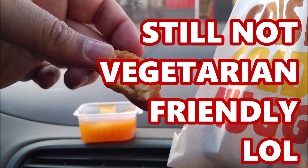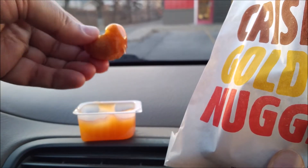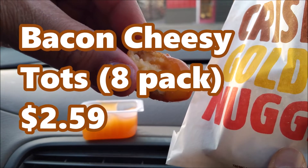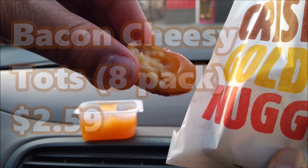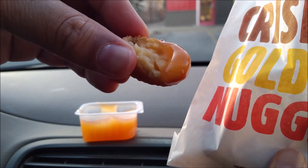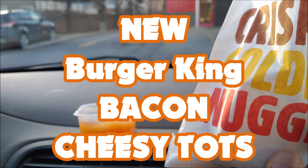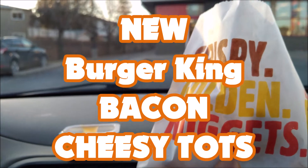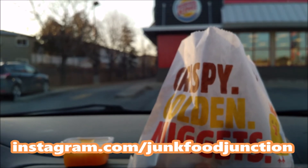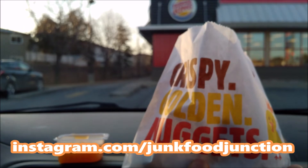We needed some bacon sauce to make these Bacon Cheesy Tots work. Here we go — Bacon Cheesy Tots from Burger King in Canada dipped in sweet and sour sauce, because yeah, we asked for honey mustard. Going in. I actually got bacon on the back end there — yay for bacon!